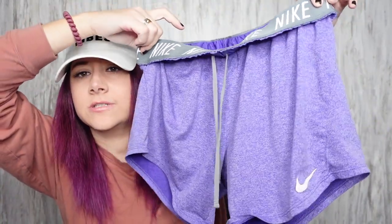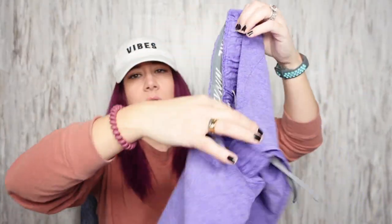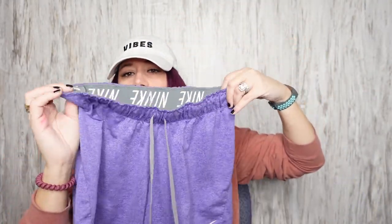These are super cute Nike shorts, size small. I don't know what this style is called, but they're so comfortable. I'm going to have to look them up and buy some pairs. You can fold the waistband down. I think I have another pair for sale in my closet — it's like a coral color, or maybe it's already sold.